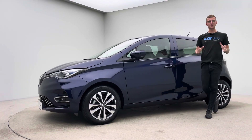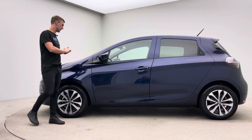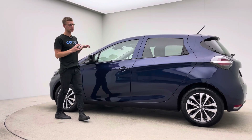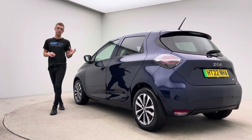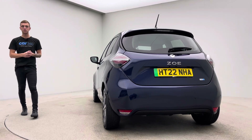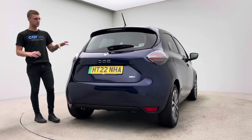Hello, welcome to Car 360 in a video presentation on our absolutely gorgeous, just under 11,000 mile Renault Zoe GT. This car is really well specced — they all come well specced in terms of this specific model. Features include folding mirrors, blind spot monitoring, wireless charging, parking sensors front and rear, reverse camera, heated seats, heated steering wheel, navigation, DAB radio, and Bluetooth, all on the larger screen. Two keys come with this car.